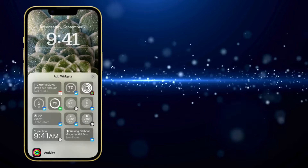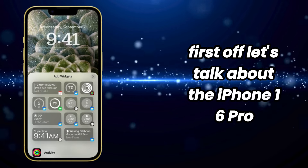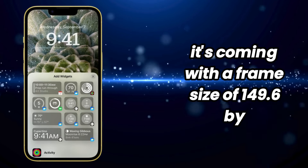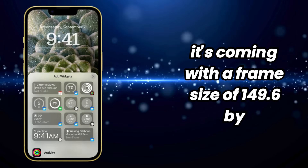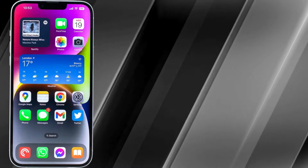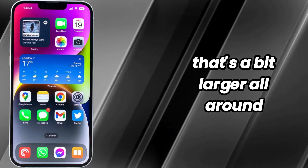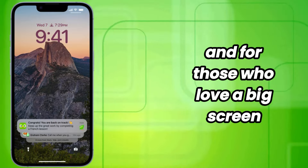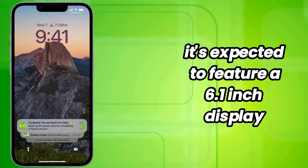Overview of iPhone 16 Pro. First off, let's talk about the iPhone 16 Pro. Rumors suggest it's coming with a frame size of 149.6 by 71.4 by 8.4 millimeters. That's a bit larger all around compared to its predecessor. And for those who love a big screen, it's expected to feature a 6.1-inch display.